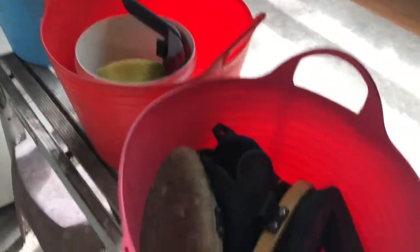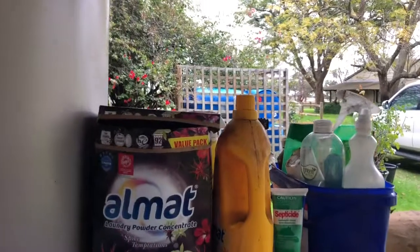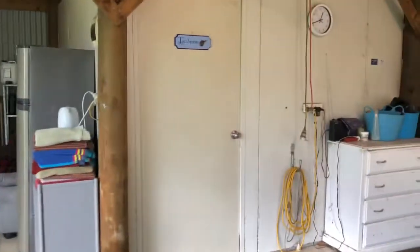This is where I keep my brushes and washing equipment and the boots that I use every day. Here we have a hot water system and some shampoos, conditioners, and some washing powder for the washing machine. The ponies love having hot water baths.